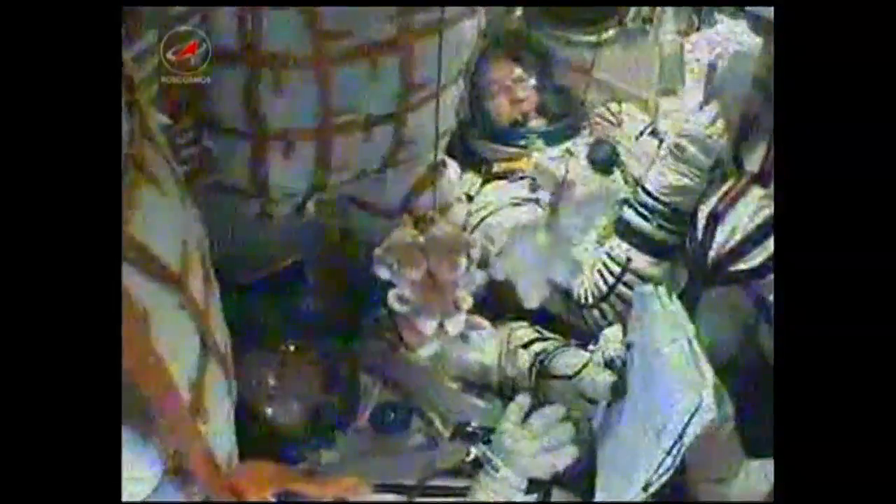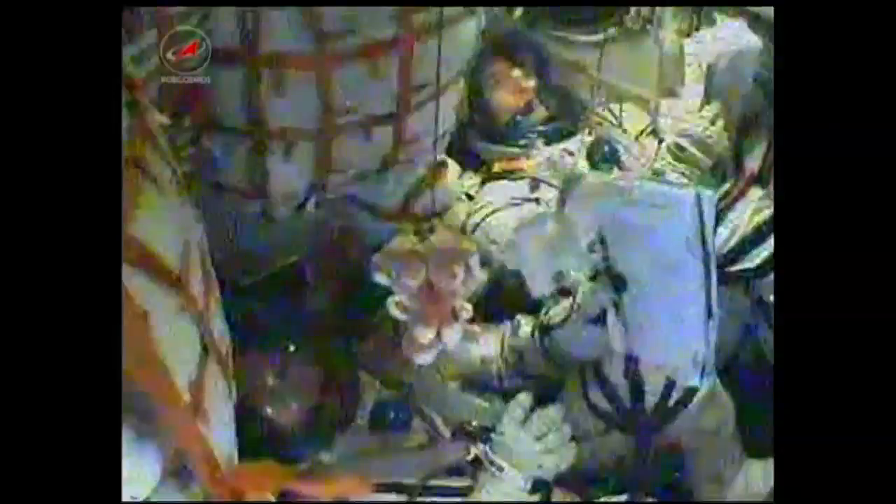Once the third stage delivers the Soyuz to orbit and the module is separated, a series of preprogrammed commands will be executed to prepare the Soyuz for orbital operations. These stored commands, called time tag commands, allow many of the Soyuz's systems to be automatically activated by onboard computers at precise pre-stored times.